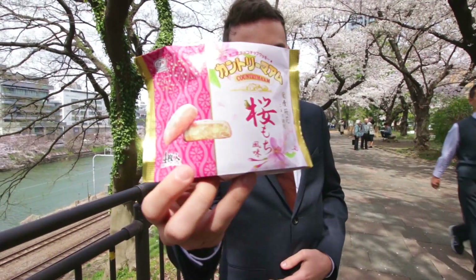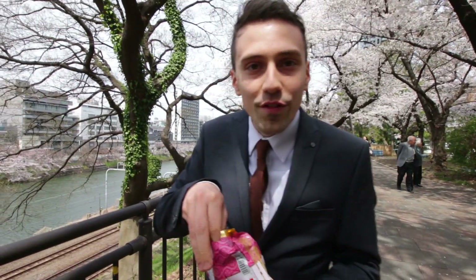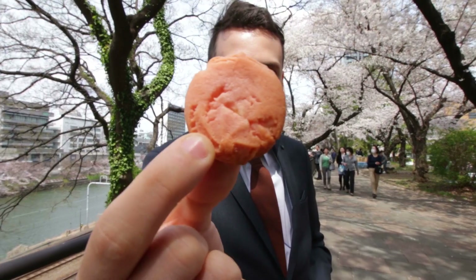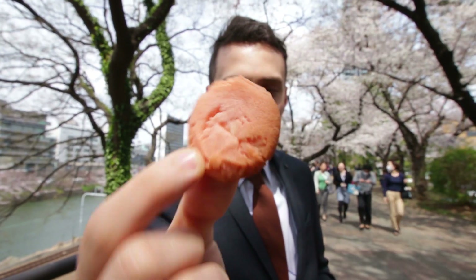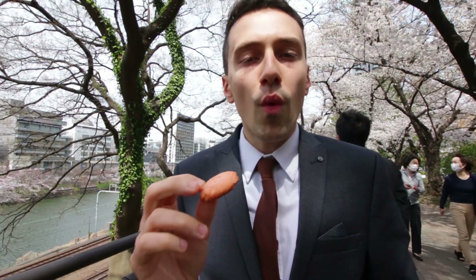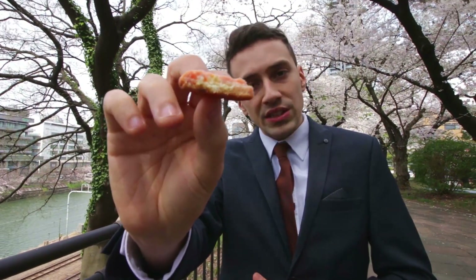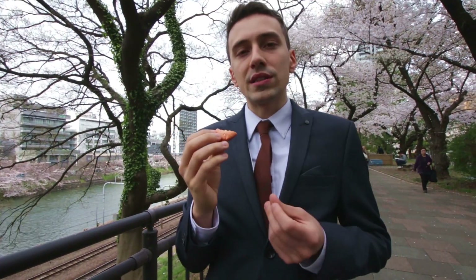So next up we have sakura cookies. Like everything in Japan, it's individually packaged. It's a sakura white chocolate chip cookie. It looks like the top layer has sakura in it, giving it a very particular sweet taste.